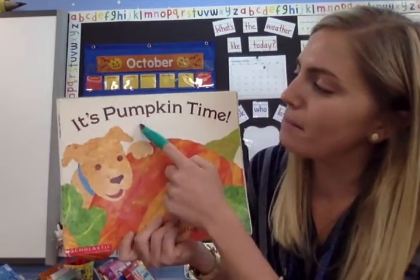I'm going to try, while I'm reading this story, to use pointer power. I have my pointer out here. Let's see if I can point under each word one time when I'm reading today. Let's try it now. It's pumpkin time!